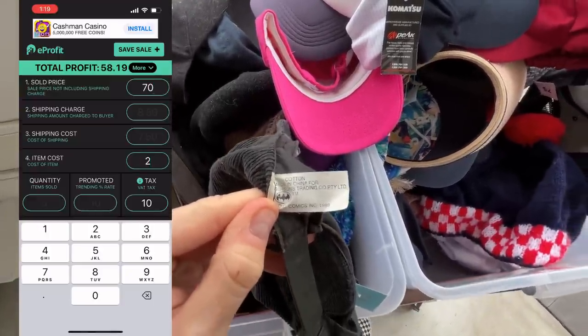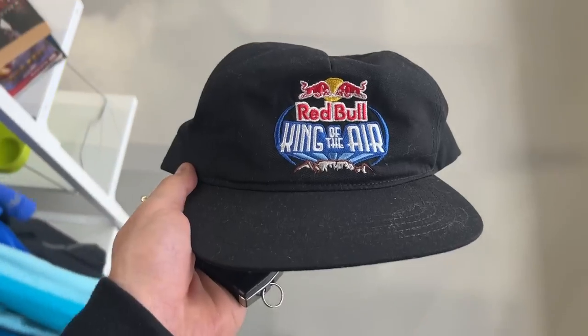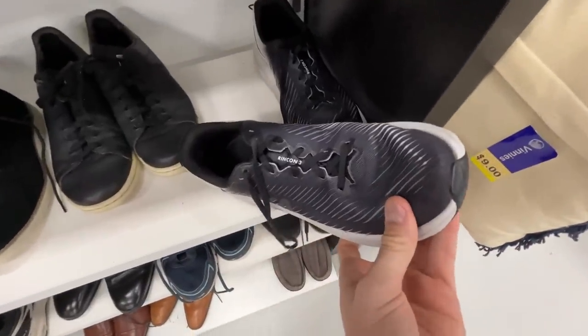I'm using the eProfit app, which is the second app. This one plugs in all the details to let us know that we've got a profit of about $50 with this hat. I picked up this Red Bull hat for $5 as well — won't quite be $50, but we'll still get some good profit out of that one.